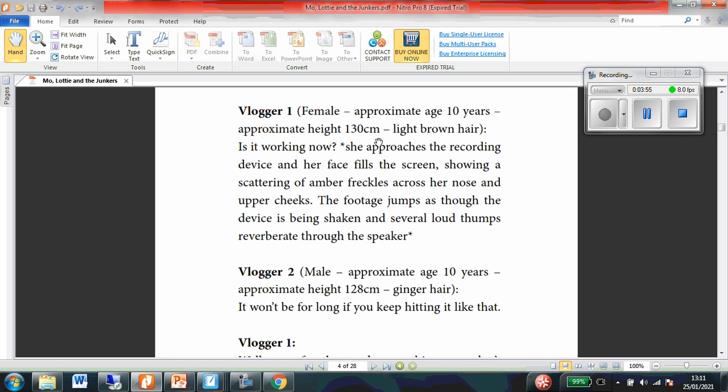Is it working now? She approaches the reading device and her face fills the screen, showing a scattering of amber freckles across her nose and upper cheeks. The footage jumps as though the device is being shaken, and several loud bumps reverberate through the speaker. So the only thing she said in all of this was 'Is it working now?' The rest gives us some information about what is happening — almost like stage directions. Several loud bumps reverberate through the speaker, meaning we can hear them while it's bouncing through the speaker.